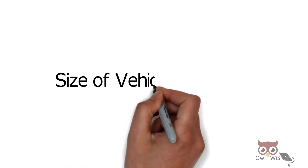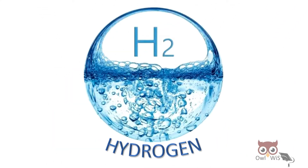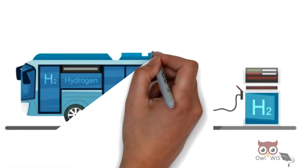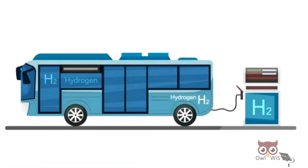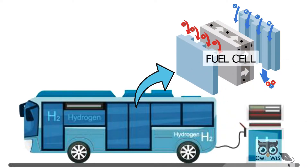However, as the size of a vehicle increases, hydrogen becomes an increasingly attractive option. The main component of a hydrogen bus is the fuel cell. The electric power is generated as the vehicle is used, in a process called reverse electrolysis.